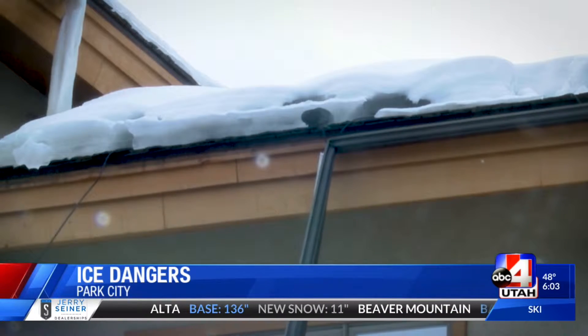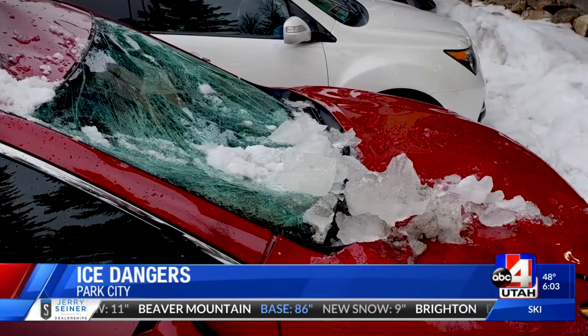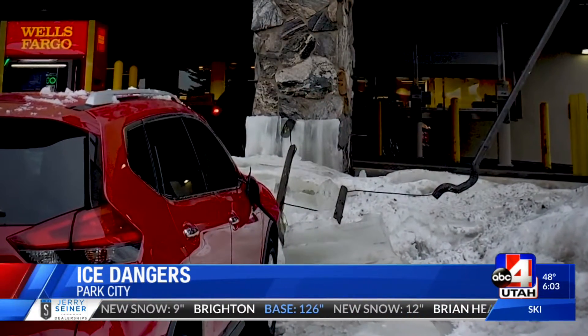Last Friday, the snow and ice struck again, smashing the windshield and hood of this car outside of a Wells Fargo bank, causing $5,000 in damage. This year we've had an abundance of snow, which is great because we're a ski resort town, but it does come with some hazards — one of them being that sometimes it can fall off roofs.